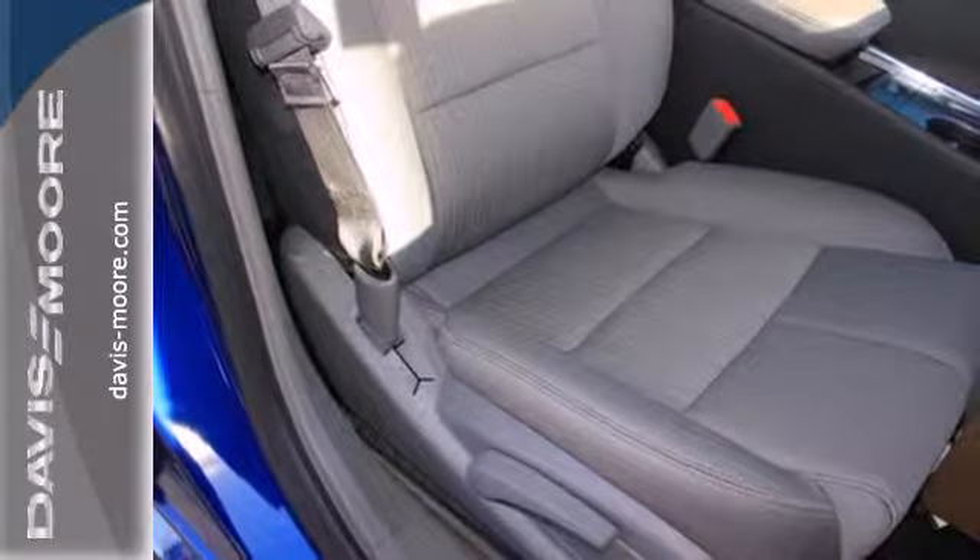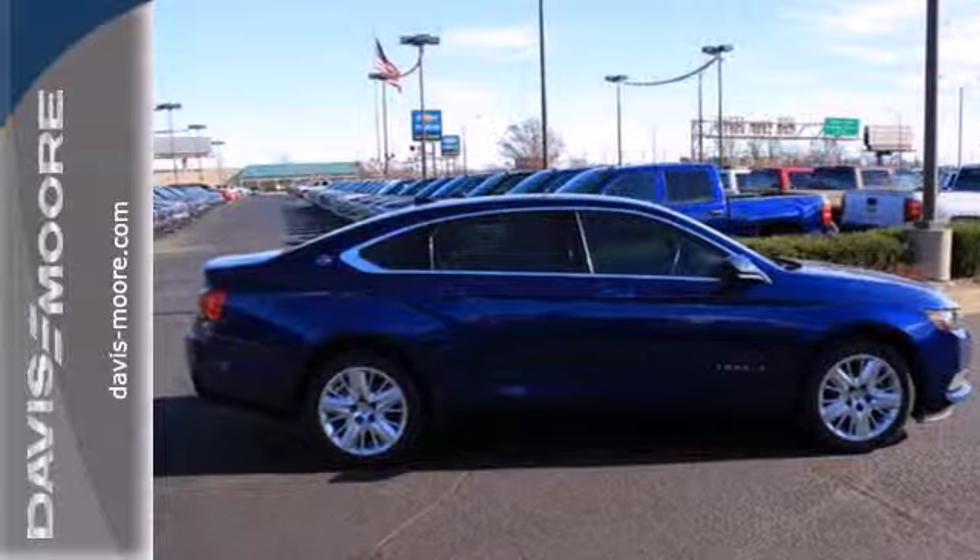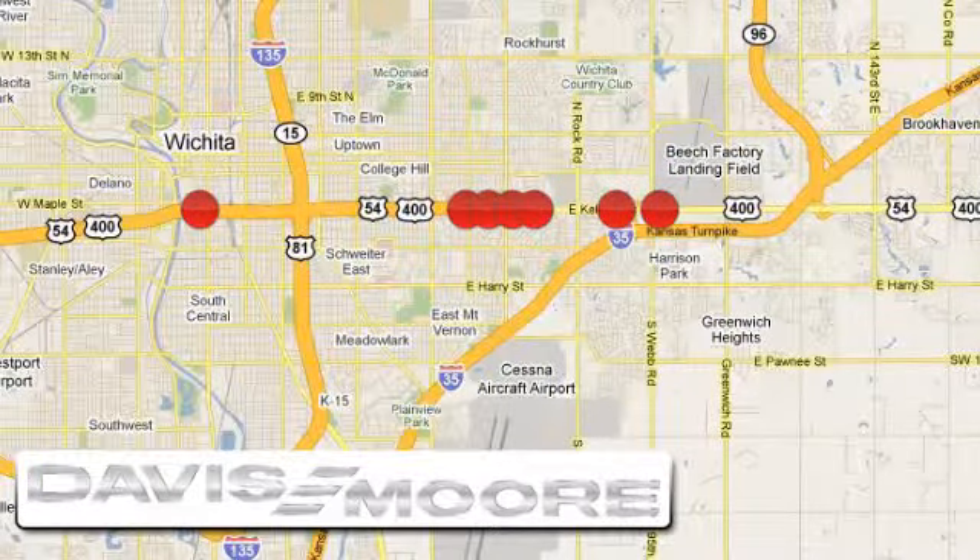Aggressively redesigned for the year, take this 2014 Impala for a test drive today. It's easy doing business at Davis-Moore. Call or stop into the dealership near you today.